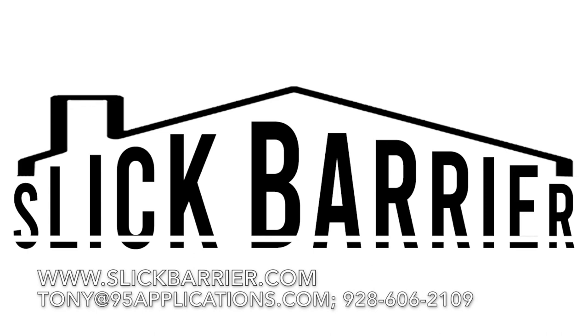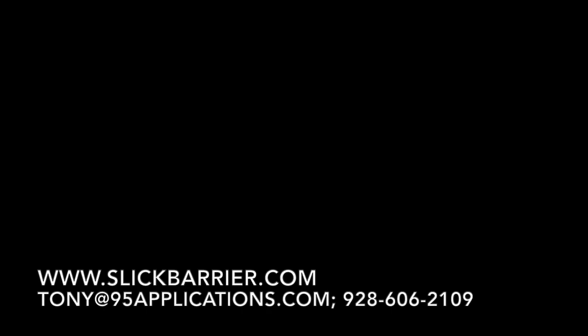If you would like to consider offering these products under our name or under a private label, please reach out to us as soon as possible.